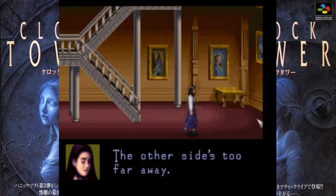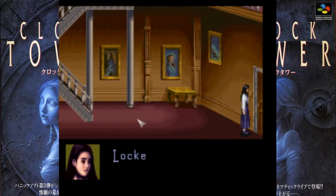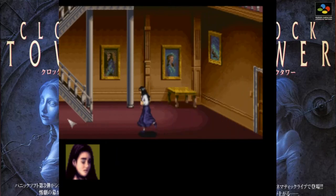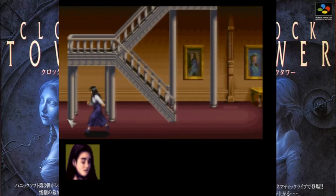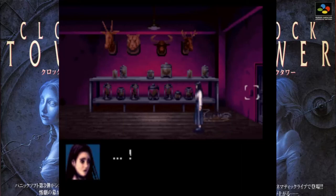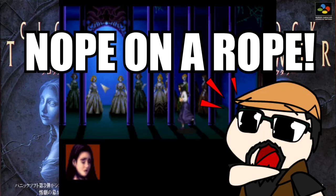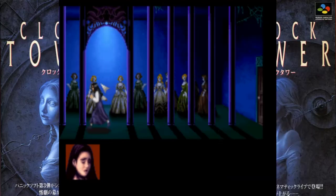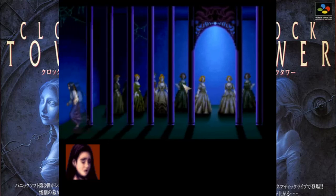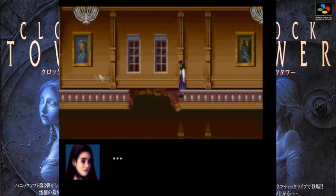One good thing I figured out halfway through recording is that you can hit L and R to run, which makes traversing the game much easier. The game does have a few jump scares, and I will say the atmosphere is very good — it is spooky. You are isolated, and there are a few good jump scares that did scare me once or twice. I gotta give the game credit that it was indeed scary.